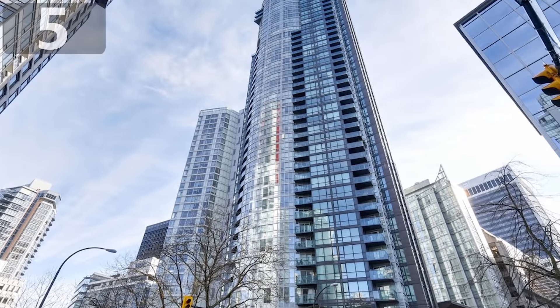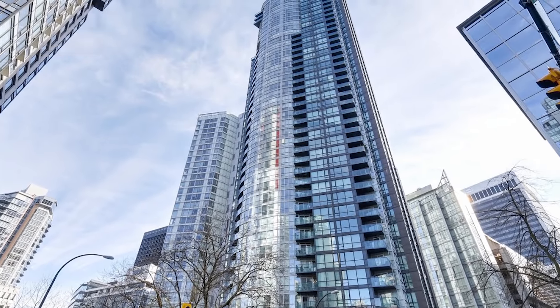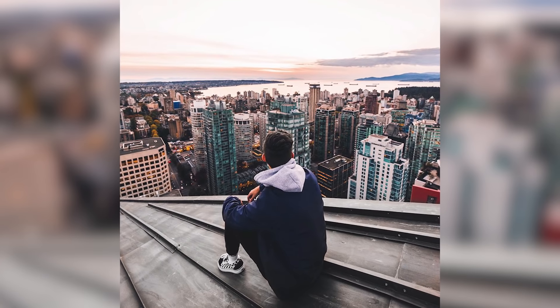Number 5. Vancouver Skyscraper. Urban explorers manage to reach places others wouldn't dream of going, and in some cases the ideal slope can be too hard to resist using as a slide,